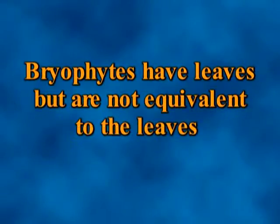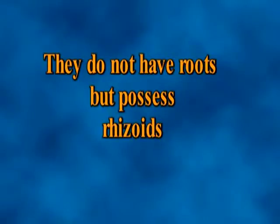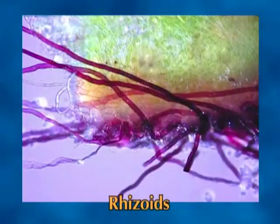They are often said to have leaves, but these are not equivalent to the leaves of vascular plants. They do not have any roots, but do have filamentous rhizoids which are delicate, unbranched, unicellular, hair-like organs that do little more than anchor the plants.